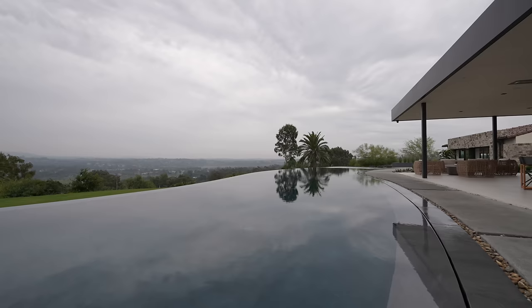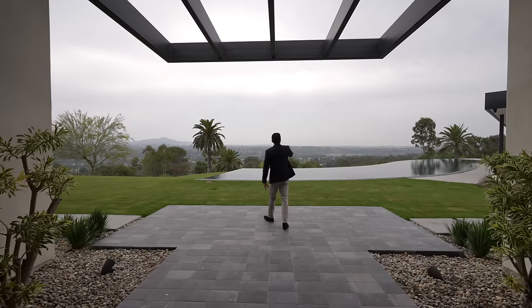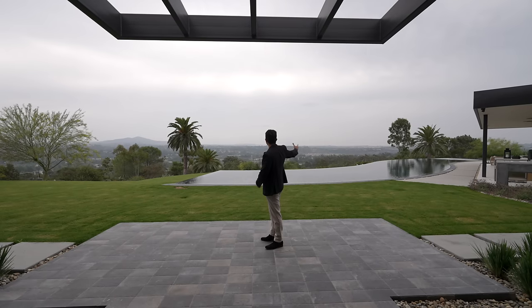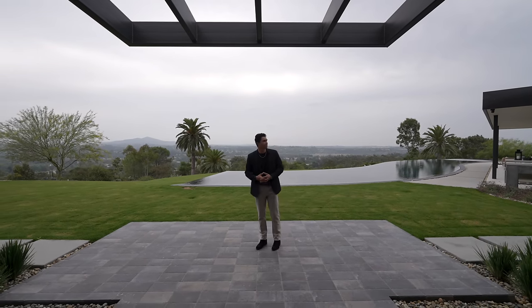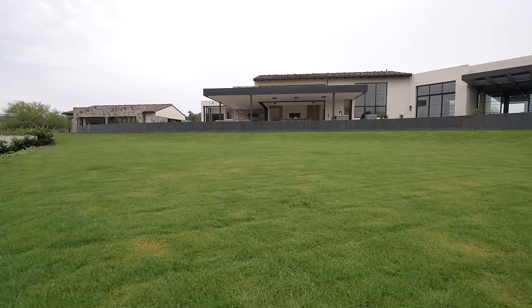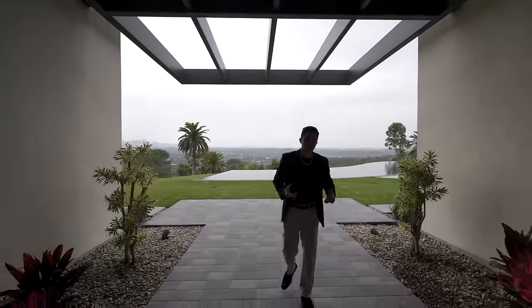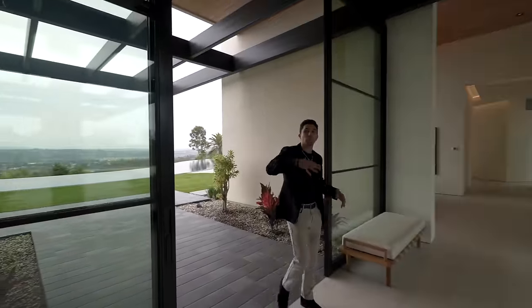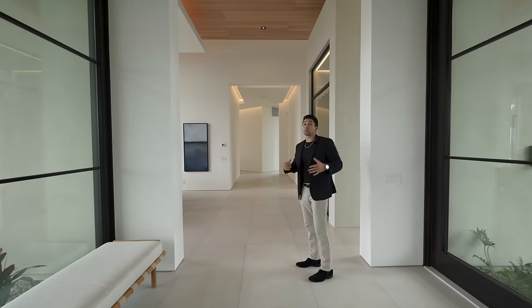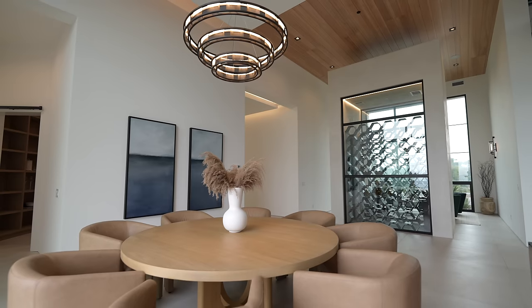As you arrive into the home, the view straight ahead is the backyard — a 130-foot long curved zero-edge infinity swimming pool with views of Rancho Santa Fe, dropping down to a flat grassy area below. There are two separate wings to the house: one with most of the guest bedrooms and the primary suite, and we're starting with the west wing.